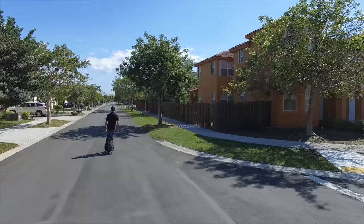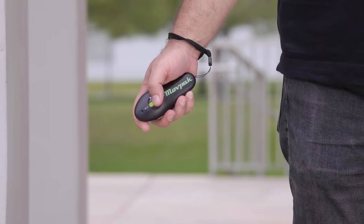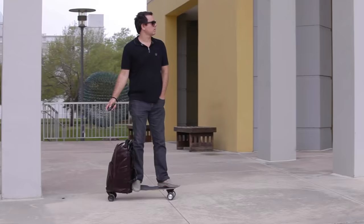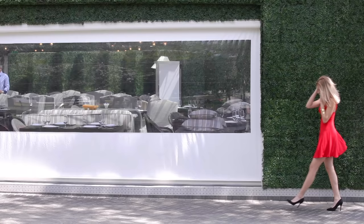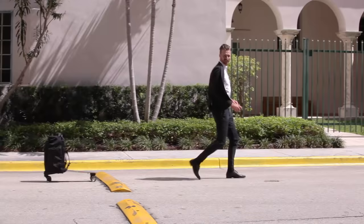MovePack is one of the easiest vehicles to master and you don't have to be a skateboarder to ride it. Just stand on the board using the backpack for extra support and use the remarkably small remote for speed and braking. And in case of an emergency, MovePack is pretty easy to get off.